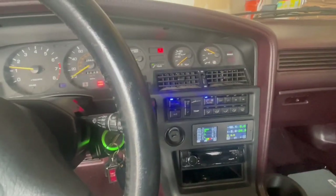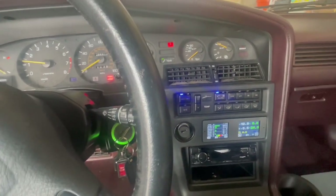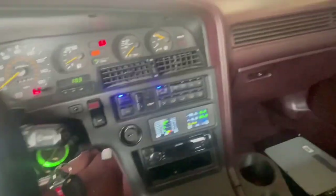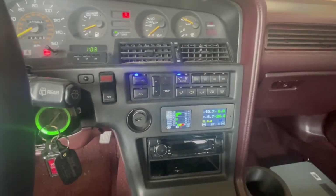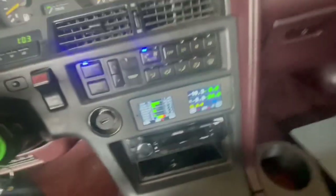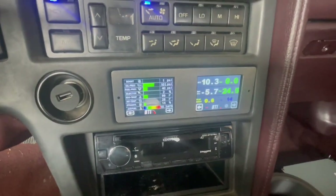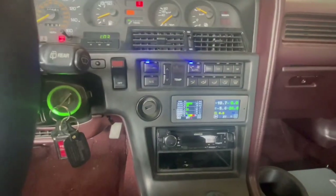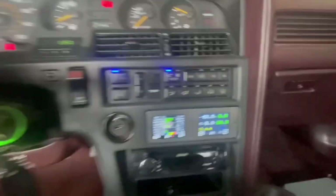Welcome back to another video and an update on the build. I figured I'd start the video off a little differently — it's 13 degrees outside, freezing cold. I haven't started this car in a long time, but it started right away without any issues. And look at that — for some reason it's hitting one PSI of boost while idling in the cold.